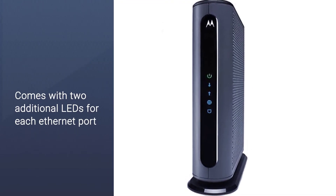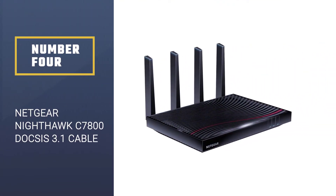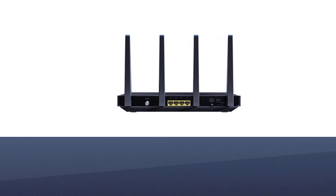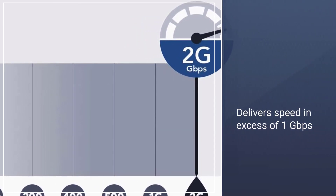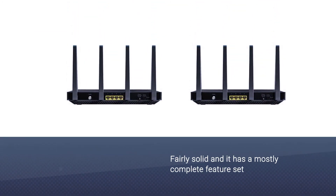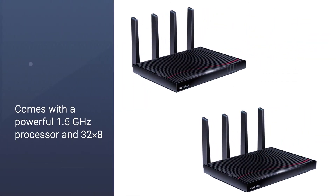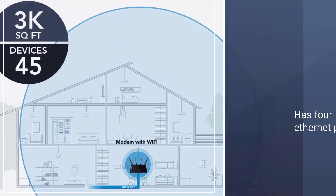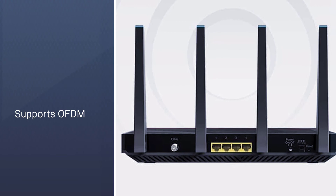Number four: the Netgear Nighthawk C7800 DOCSIS 3.1 cable modem. The C7800 has a dual-band AC3200 router that delivers speeds in excess of 1 gigabit per second on both a 2.4 GHz and a 5 GHz band. Its range is fairly solid with a mostly complete feature set. Surprisingly, the router is a bottleneck to the modem, whose powerful 1.5 GHz processor and 32x8 channel bonding can theoretically pass through a max of about 6 gigabits per second. The modem has four gigabit Ethernet ports and supports OFDM.